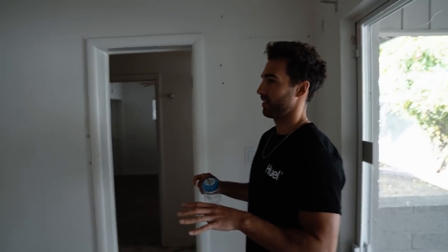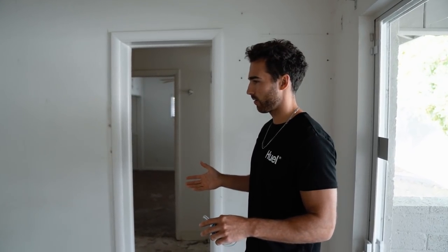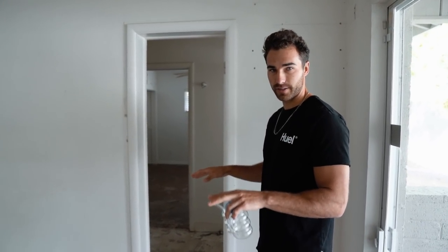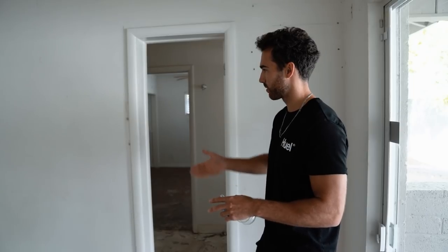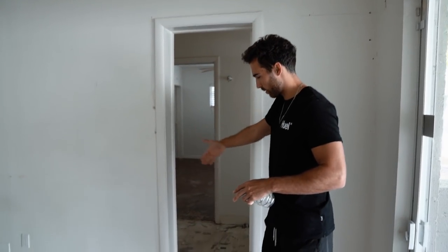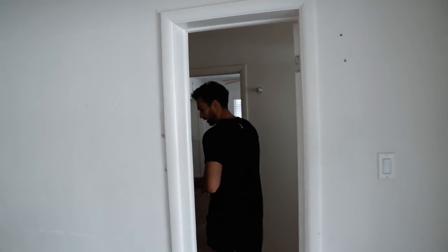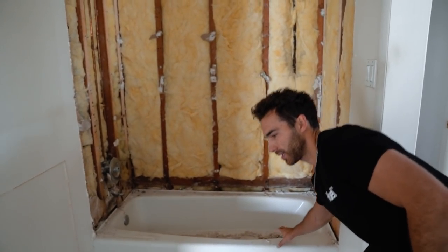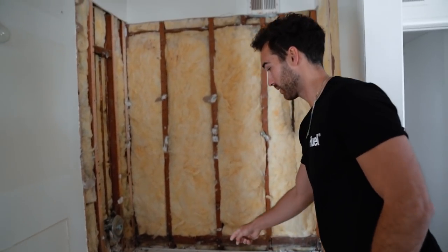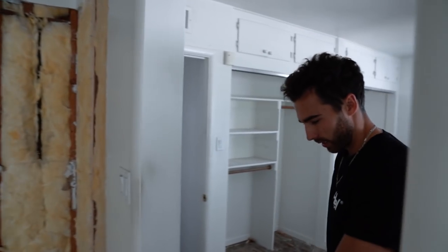So two of these bedrooms actually have access to one bathroom, which is considered a Jack and Jill bathroom. One of these has to be the master bedroom, and in a master bedroom you generally don't want someone else's bedroom to have access to your bathroom. So we're going to actually drywall this whole door off right here, so this specific bedroom isn't going to have access to this bathroom. We gutted all this as well. We're going to put new tile up here, and we might end up keeping this tub and just redoing the walls. We're going to get a vanity right over here and new flooring throughout.